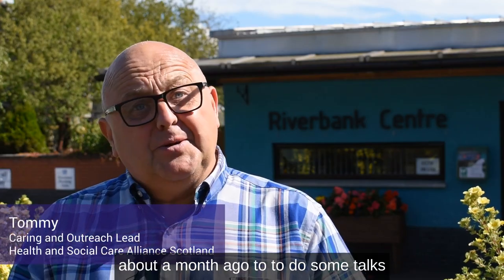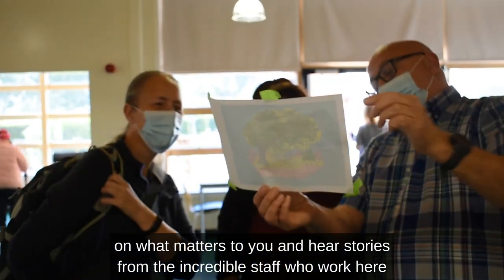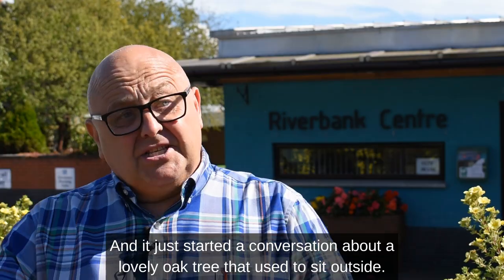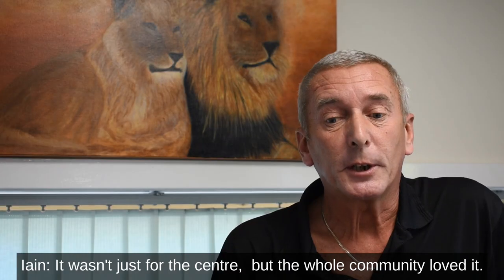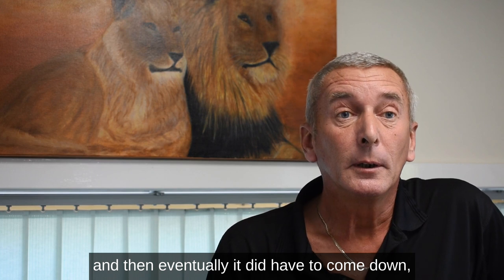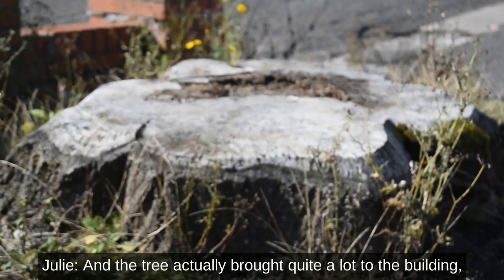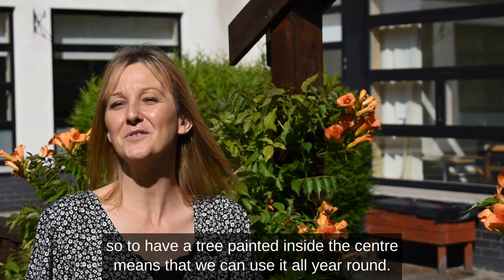I came to visit about a month ago to do some talks on what matters to you and hear stories from the incredible staff who work here and people who attend the day centre. It started a conversation about a lovely oak tree that used to sit outside. It wasn't just for the centre — the whole community loved it and it was massive. Unfortunately it got diseased and eventually it had to come down, which was quite sad for the community altogether. The tree brought quite a lot to the building, so having it painted inside means we can enjoy it all year round.